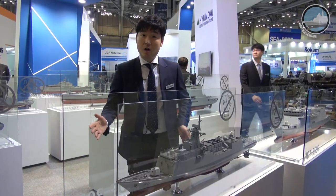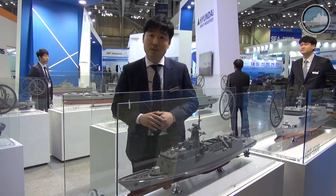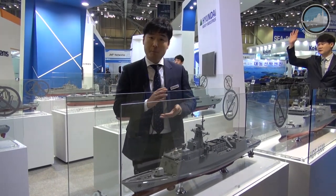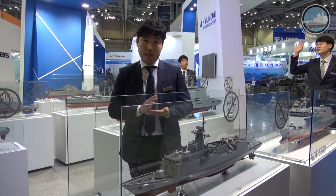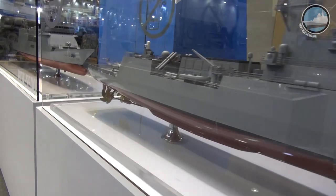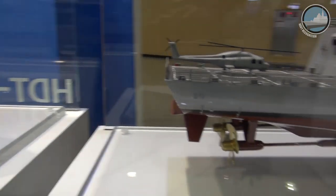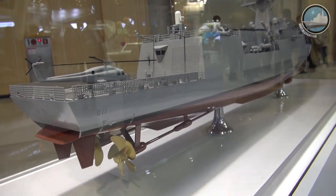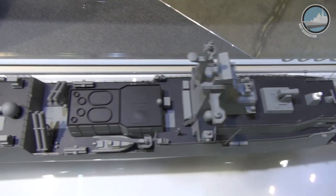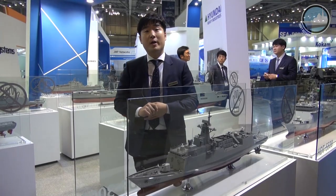This is the first batch of our next generation frigate. Six units have been delivered to the Republic of Korea Navy. Both basic design and detailed design were performed by Hyundai Heavy Industries. It's about 110 meters long and is heavily armed with surface-to-surface missiles, a primary gun, secondary gun, and CIWS. Three were delivered to the Republic of Korea by Hyundai.